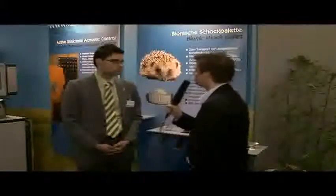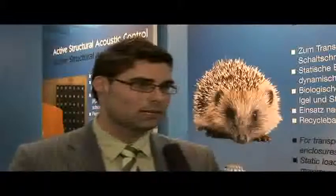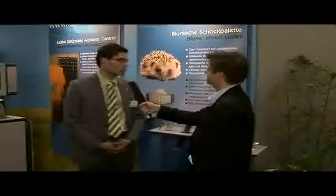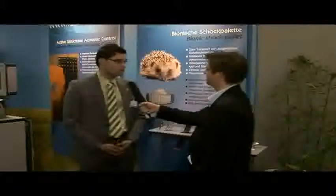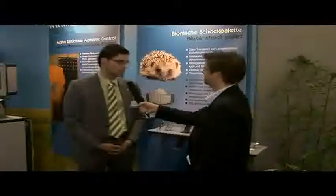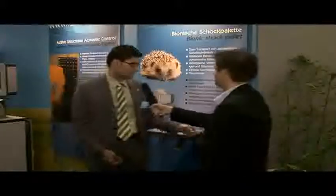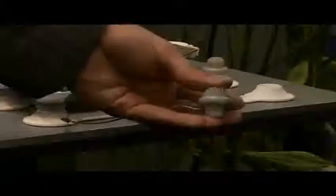In what areas have you copied from nature? In this shock-absorbing pallet project, we adopted characteristics from the hedgehog and the porcupine, among others. Hedgehogs and porcupines have special spines that are not just used to protect them from predators — that is, for defense — but also as shock-absorbing features to cushion them against serious falls and prevent them from injuring themselves.